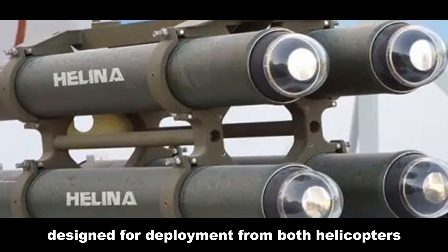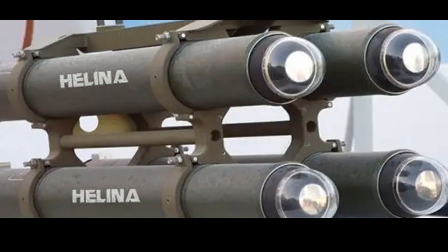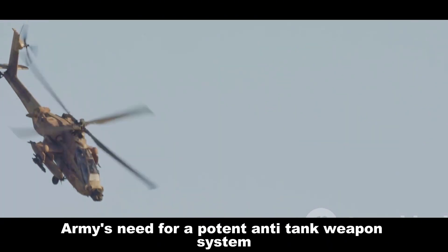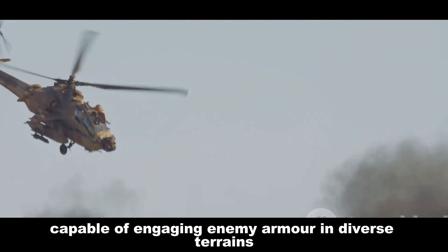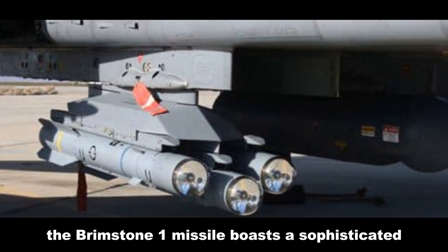In contrast, Helena — short for Helicopter Launched NAG — is an Indian anti-tank missile designed for deployment from both helicopters and ground-based launchers. Its primary purpose aligns with the Indian Army's need for a potent anti-tank weapon system capable of engaging enemy armor in diverse terrains.